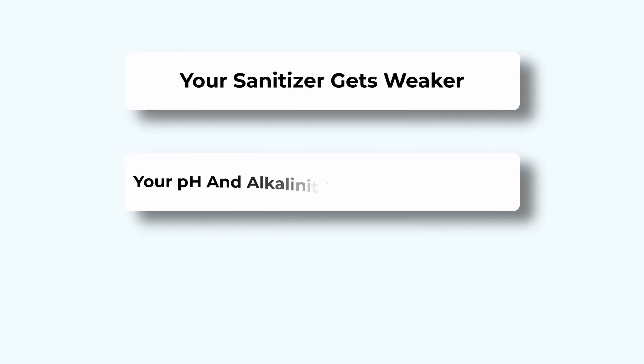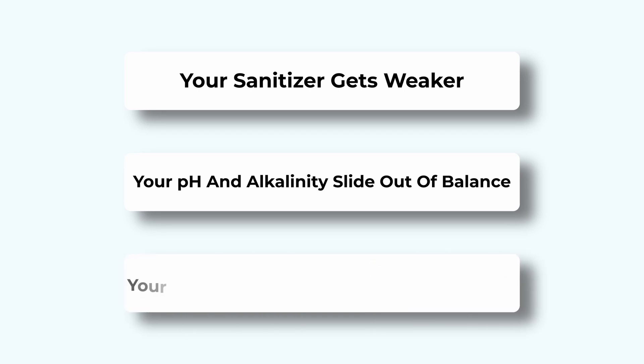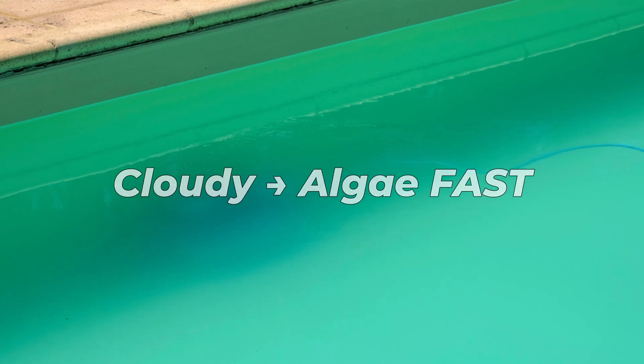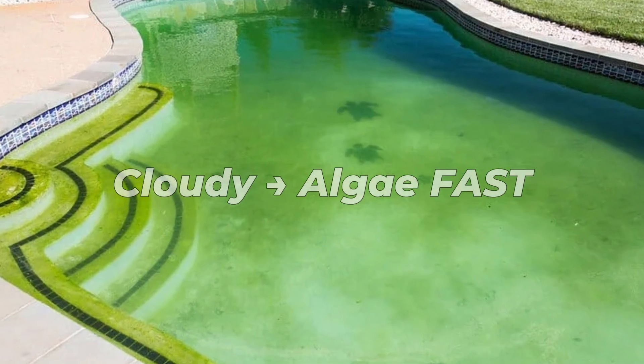Here's what's really going on. Your sanitizer gets weaker, your pH and alkalinity slide out of balance, and all that extra junk floating in the water — your filter just can't keep up. The result is cloudy water, and if you let it sit, that cloudiness can quickly turn into algae. So what should you actually do after it rains?